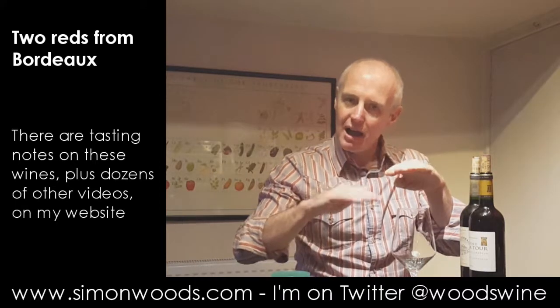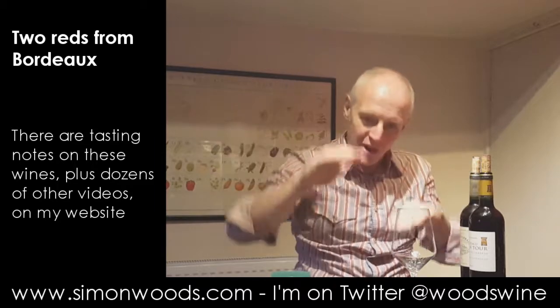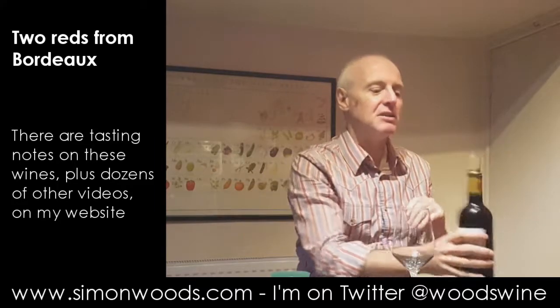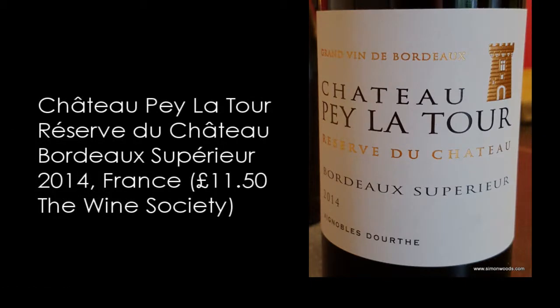So I'm expecting one to be at a certain level and the next one to be a bit higher — it's just a question of how much higher. Anyway, I'll dive into them. The first one is Chateau Pey la Tour, Réserve du Chateau, Bordeaux Superieur. 2014 wasn't a bad vintage, but 2010 was better.